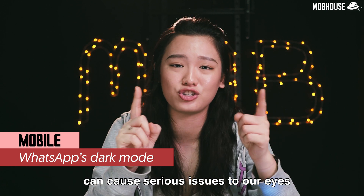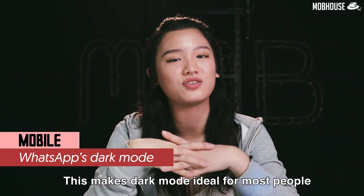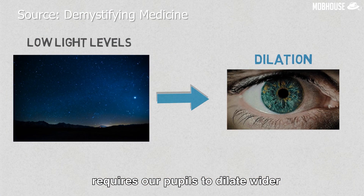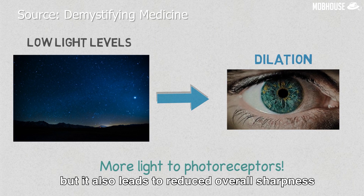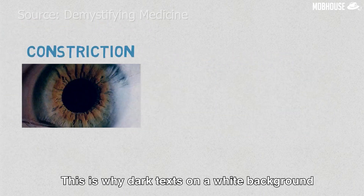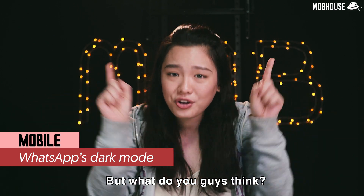Using a bright screen in a dark room can cause serious issues to our eyes. That's why at MobHouse we work in a very minimal lighting environment since we're editing videos every day. This makes dark mode ideal for most people, but there's one issue — blurriness. Research shows that dark mode requires our pupils to dilate wider in order to let more light in to capture the necessary visual information, but it also leads to reduced overall sharpness. The opposite is true with light mode, which is why dark text on a white background will generally appear sharper to our eyes. I personally enjoy using dark mode despite having to sacrifice the sharpness.